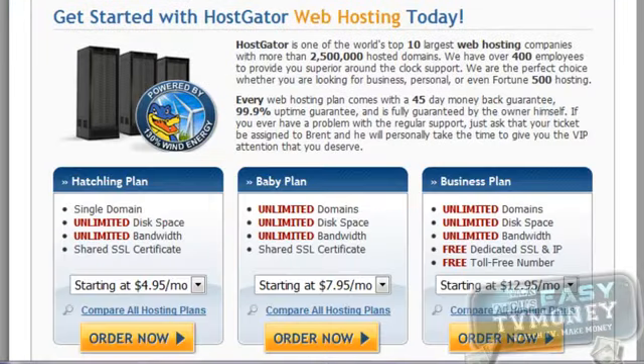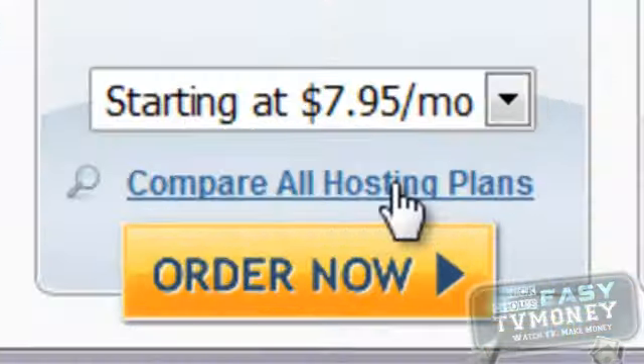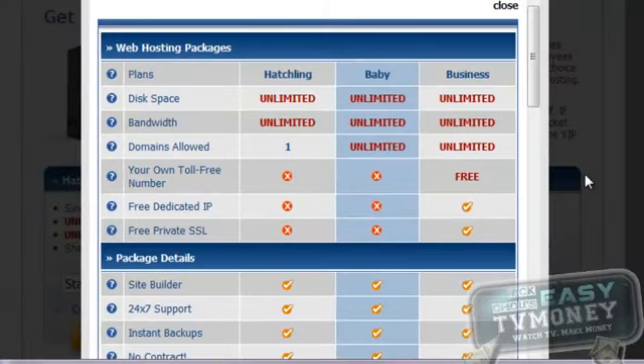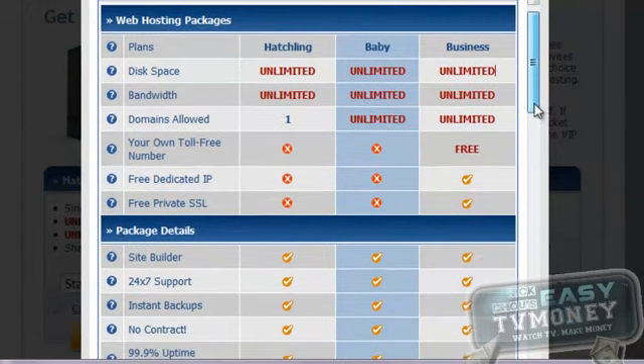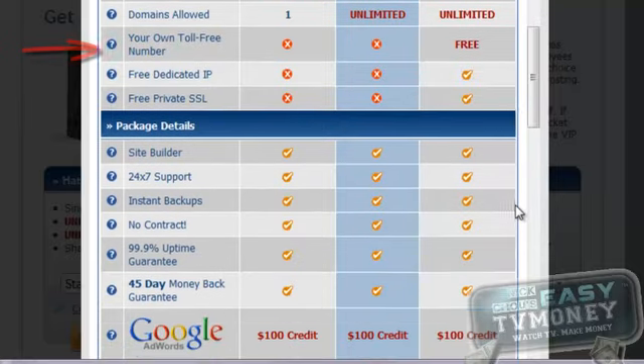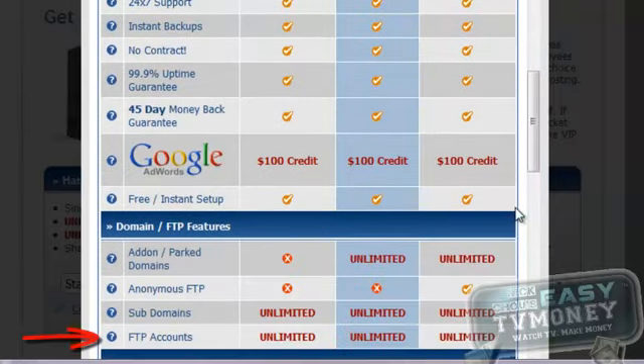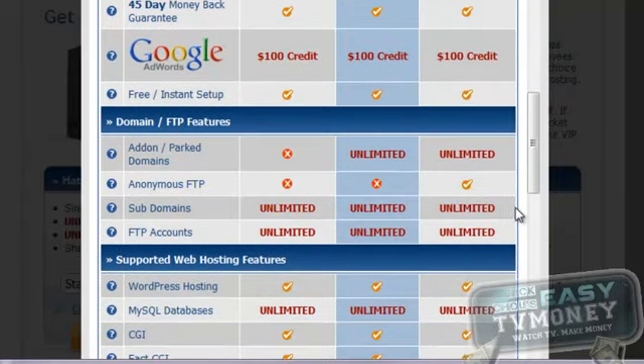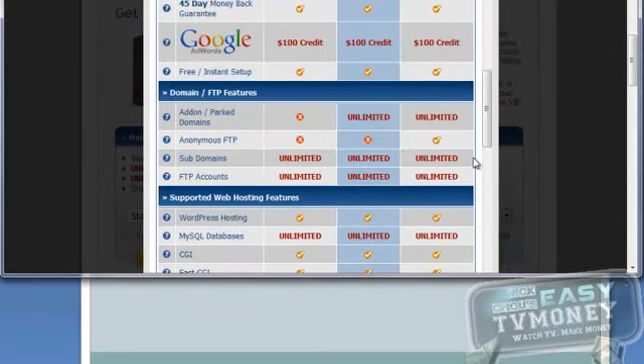Here you can see they have three plans: Hatching, Baby Plan, and Business Plan. You can click on Compare All Hosting Plans to see more information. As you can see here, the baby plan meets all the requirements listed above. It supports unlimited disk space and bandwidth, unlimited domains and subdomains, unlimited email addresses and FTP accounts, and unlimited databases. It costs $9.95 a month if you pay monthly, and it can be cheaper if you buy a longer period package.